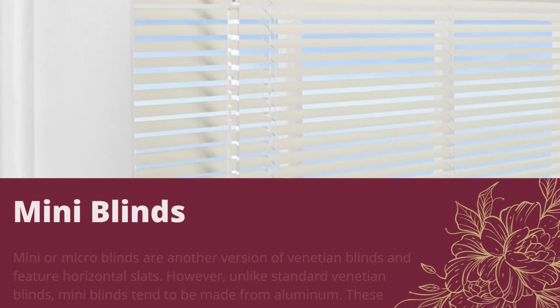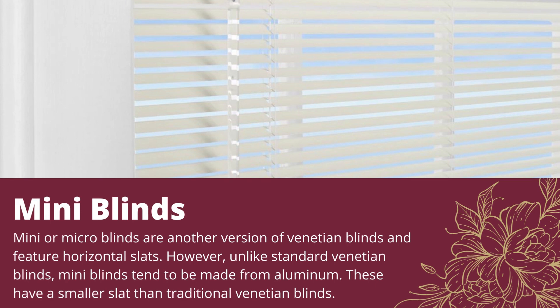Mini blinds: Mini or micro blinds are another version of Venetian blinds and feature horizontal slats. However, unlike standard Venetian blinds, mini blinds tend to be made from aluminium. These have a smaller slat than traditional Venetian blinds.